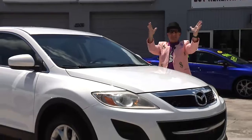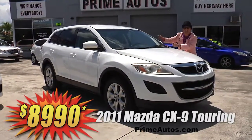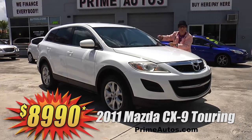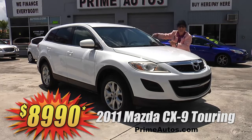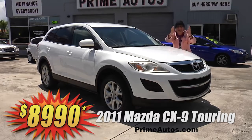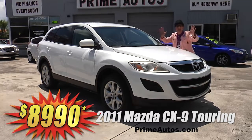Prime Autos has the absolute best selection of top-line luxury SUVs like this Mazda CX-9 Touring Edition, and it's loaded with premium leather, third-row seating, rear AC, CD, and so much more. But best of all, it's Deal Man priced at only $89.90.